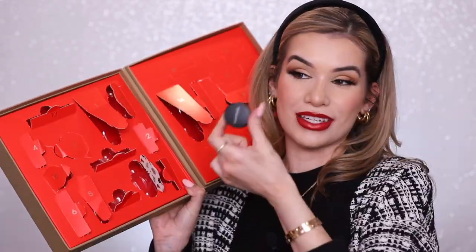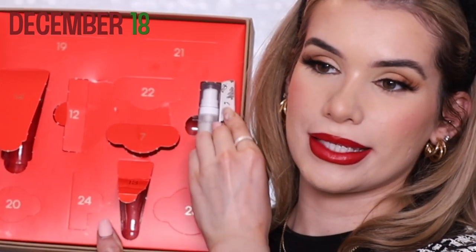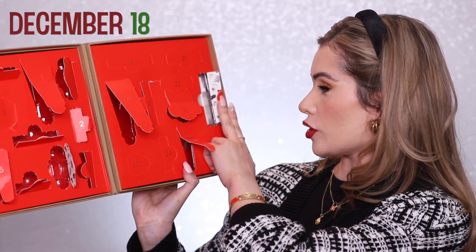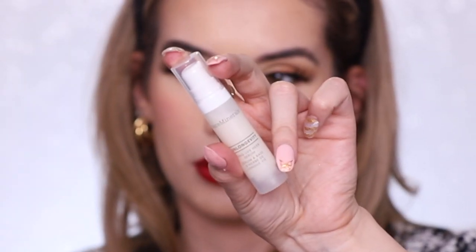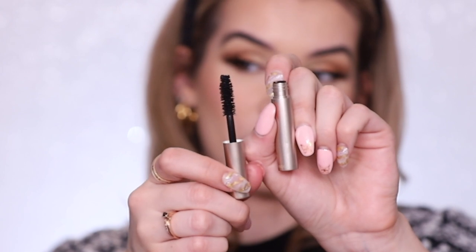Day seventeen is another loose powder blush in the shade Golden Gate. I really love their loose powder makeup — super pigmented, multi-use, you could use that as an eyeshadow too. Day eighteen is their Long Life Herb Serum — really love it, super hydrating. I've tried it before, I really like their herb skin collection. Day nineteen is another mascara — their Lash Topia Mega Volume Mineral mascara, super big fluffy wand that gives really good volume.